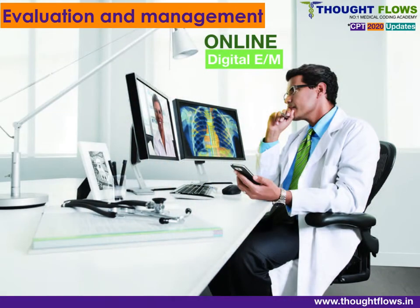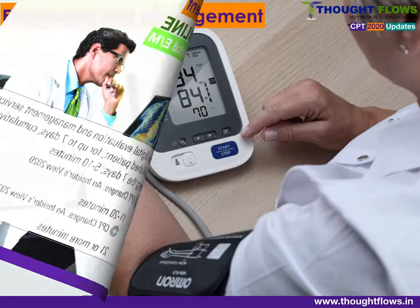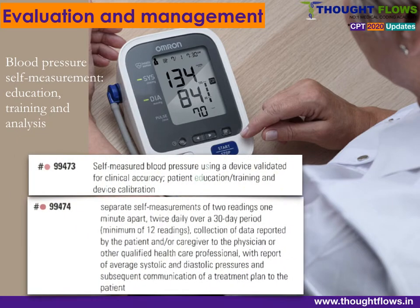Online digital E&M services are patient-initiated inquiries with a physician. These codes are classified depending on the time spent by the physician: code 99421 for 5 to 10 minutes, code 99422 for 11 to 20 minutes, and code 99423 for more than 21 minutes.